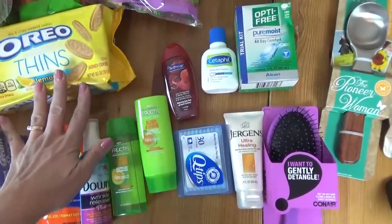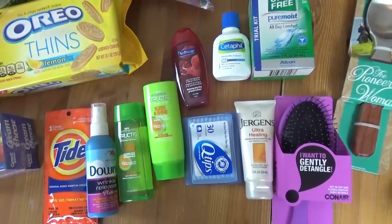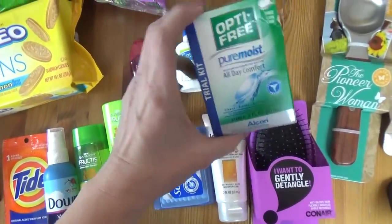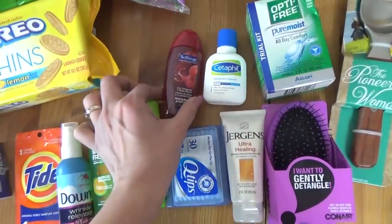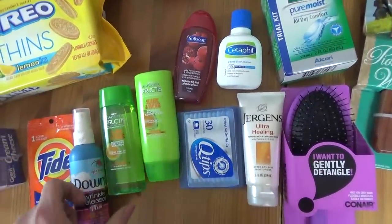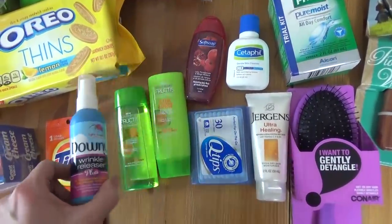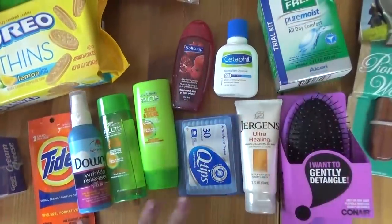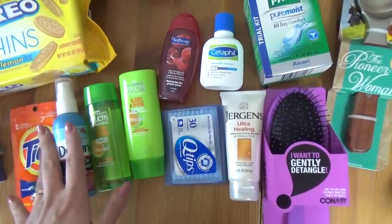Now don't mind the cookies — those are for later. In this section I have all of our little travel goodies for our upcoming trip. I have some contact solution, some Cetaphil Gentle Skin Cleanser, some body wash, shampoo and conditioner, hand lotion, Q-tips, some wrinkle releaser — I've never used this before so hopefully it'll work well — and some little Travel Tide. I like to keep these things on hand; I definitely needed to stock up this time.